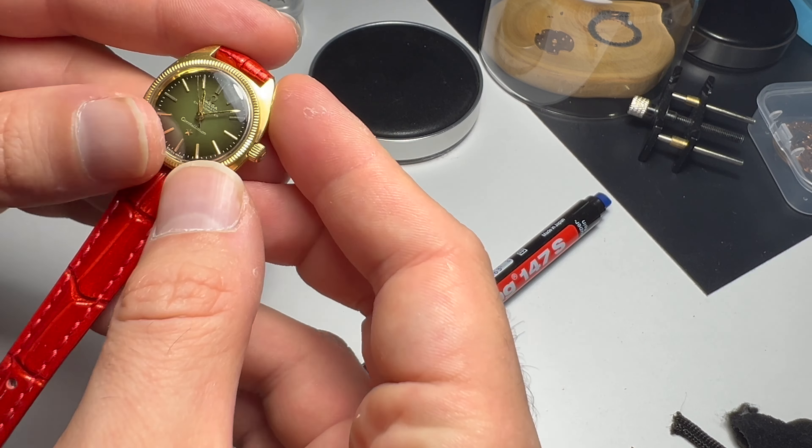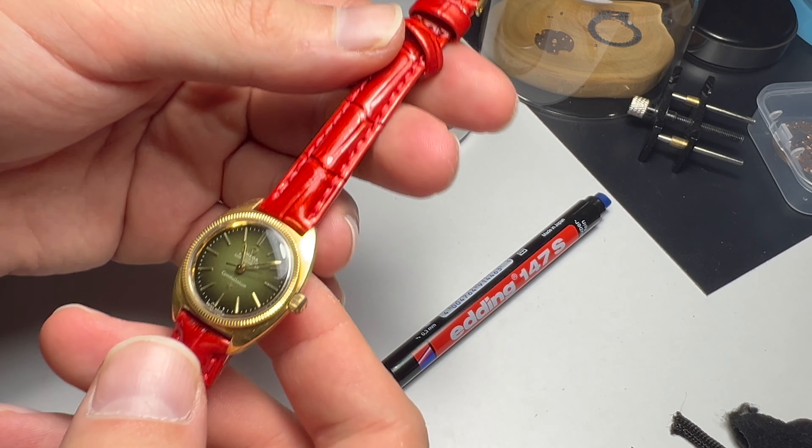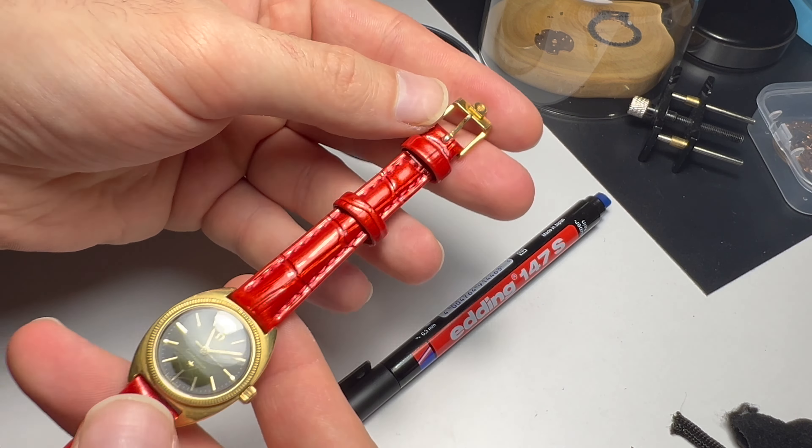I sadly have to let this one go because it makes more sense at this point to replace it with a regular sized one. But it was a joy to own and have in my collection, and I hope the new buyer also enjoys it as much as I do.